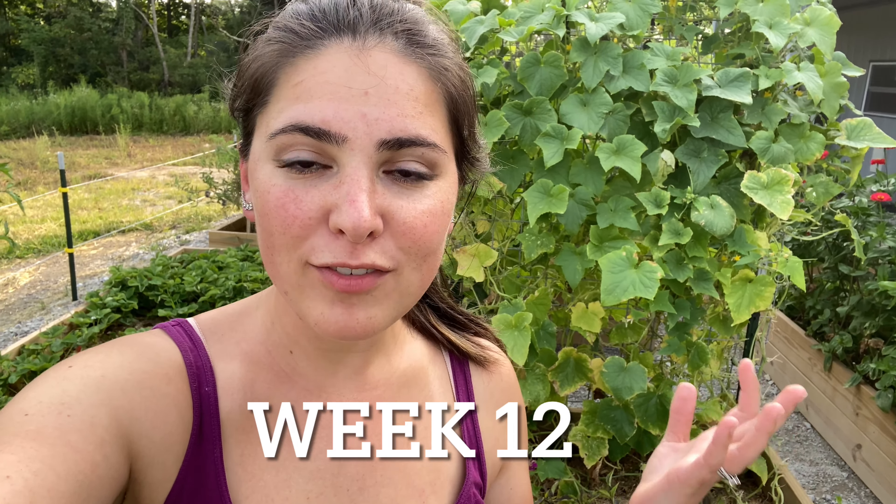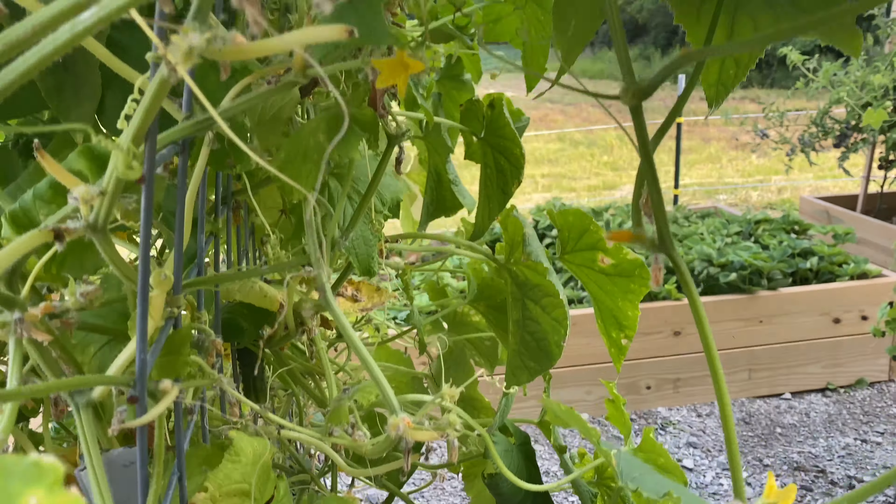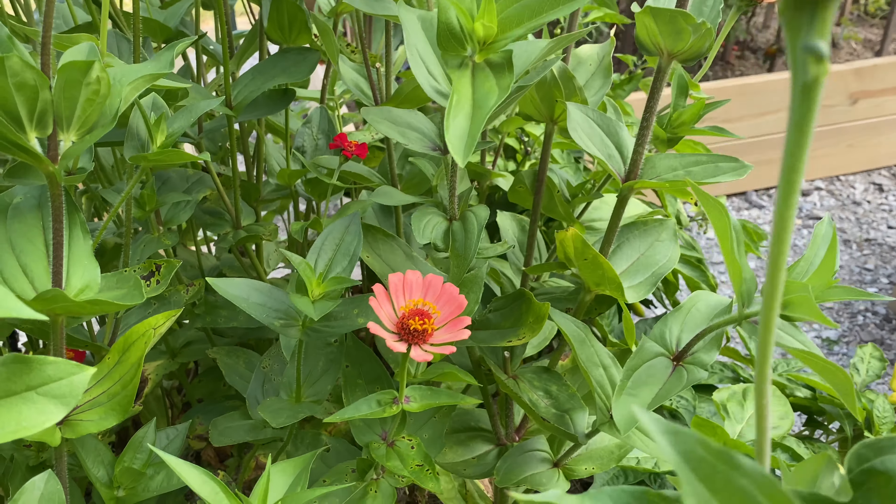Hello everyone, welcome back to my channel. My name is Sima and today is another week — week 12 — where I show you around my garden. As you can see it is really hot but it is fall time, almost. I just came home from school, from clinic, and this is usually how it goes: I come home and go straight to the garden, either water it or spend some time in it, really calm down from all the chaos of the day and just relax. Let's see what's been going on in my garden here in week 12.